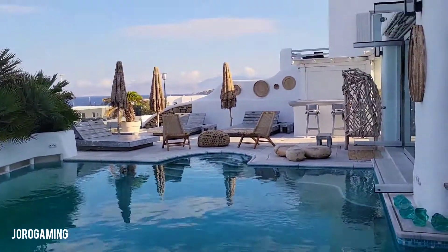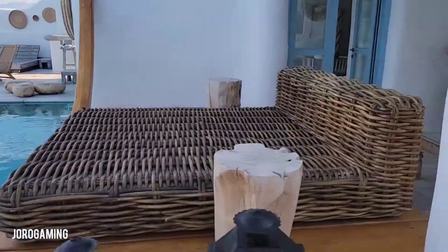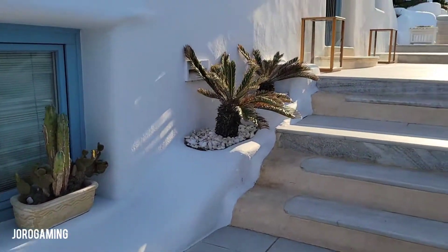This is like the main area down here. This is where you get your pool on — you can get some drinks, get some food. Breakfast is on the second level here.